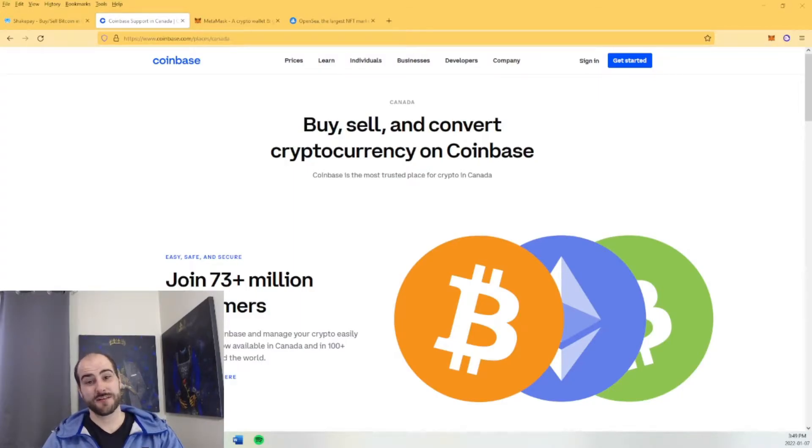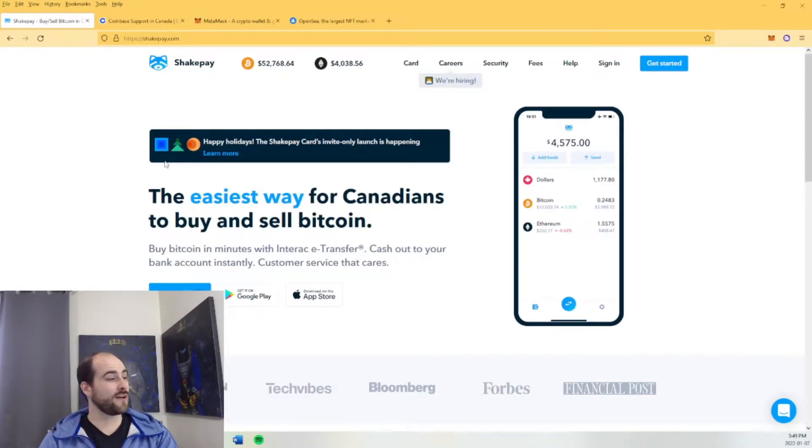Hello everybody, thank you so much for watching Mario Lonte NFT. I'm quickly going to go over how to buy Ethereum and how to purchase an NFT on OpenSea. Essentially it's a Canadian's guide.